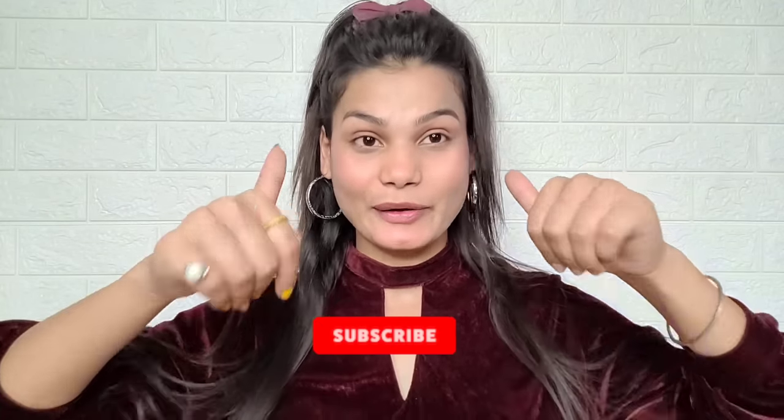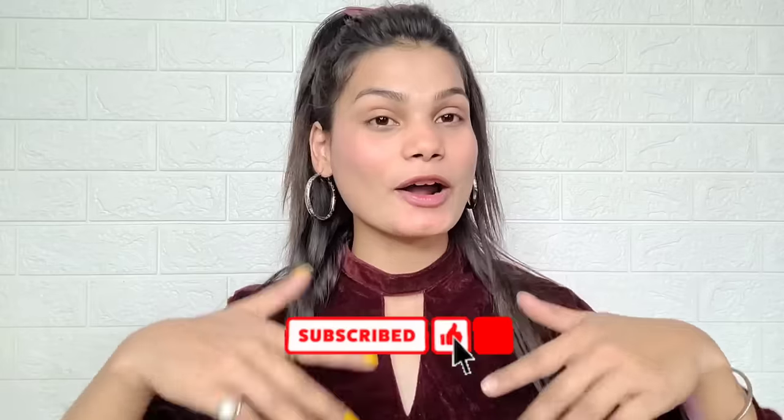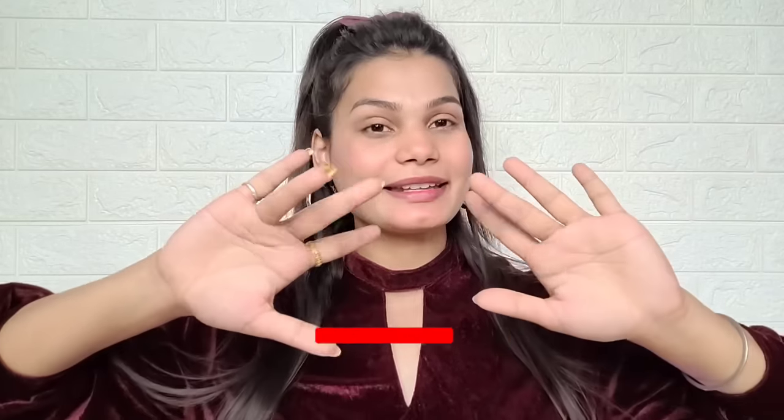I hope you liked this video. Please like this video, subscribe to the channel, and follow my Instagram. Bye bye, take care, lots of love.